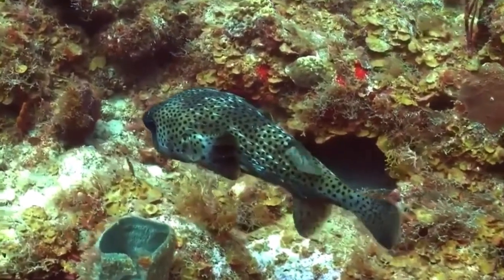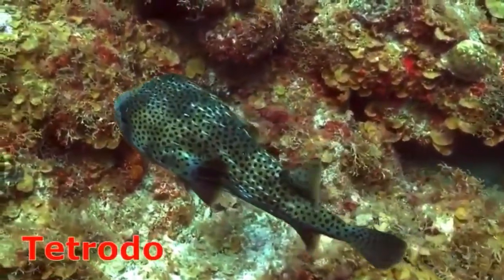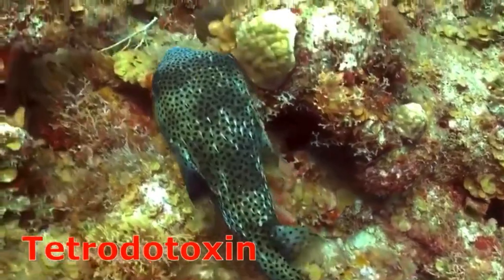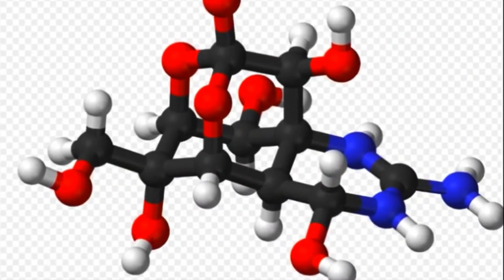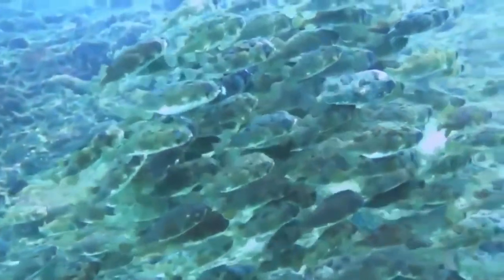Some porcupine fish are poisonous because some of their organs contain tetrodotoxin, one of the most potent natural toxins known. The toxin can cause paralysis and death within 24 hours. Bacteria within the animal are responsible for manufacturing the toxin.